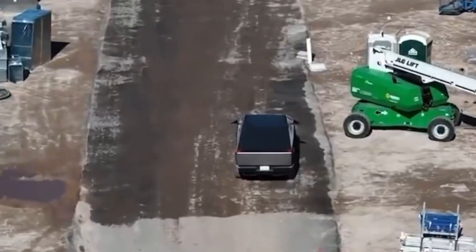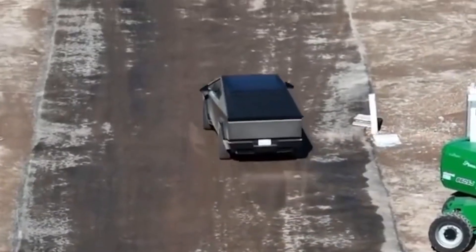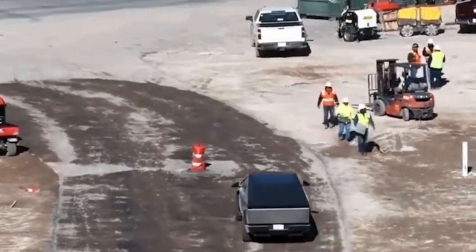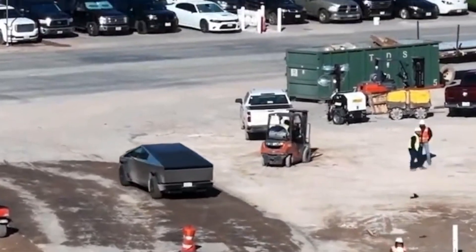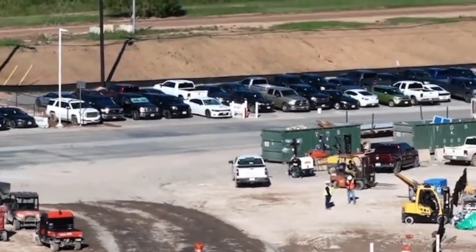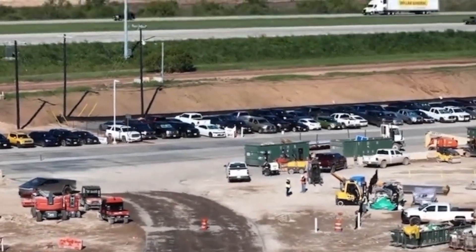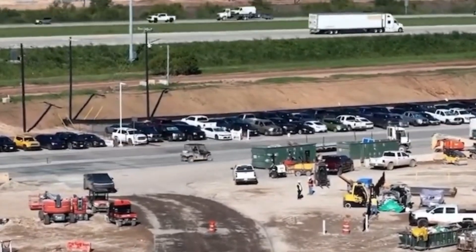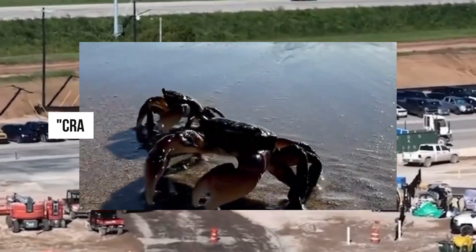The inclusion of rear-wheel steering in the Tesla Cybertruck marks a pivotal advancement in maneuverability, elevating the driving experience to new heights. This feature is a game-changer, especially for a vehicle of the Cybertruck's size and stature. Demonstrations showcasing the rear wheels actively aiding in tight turns demonstrate exceptional agility and precision. One standout capability enabled by rear-wheel steering is the CrabWalk feature.